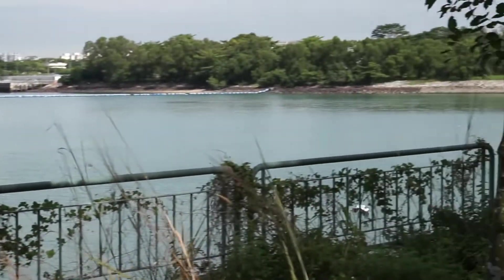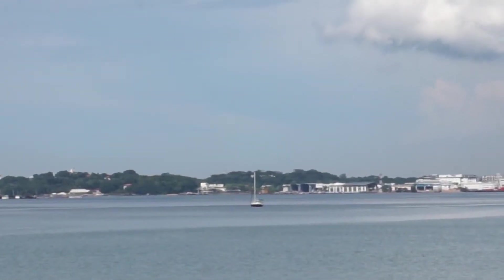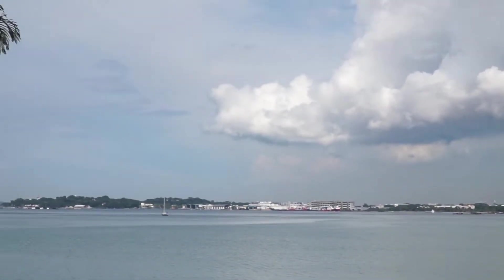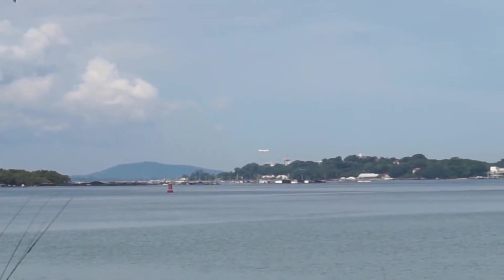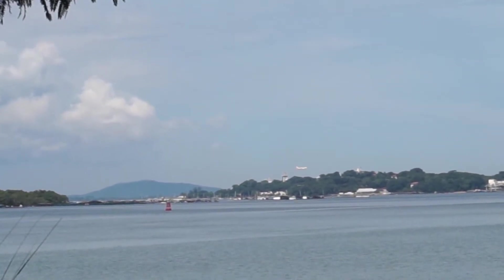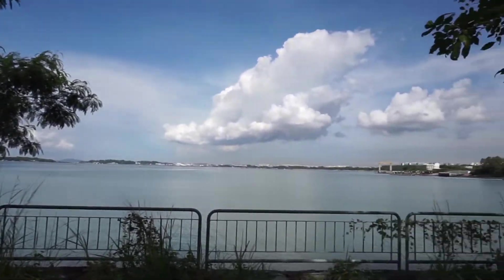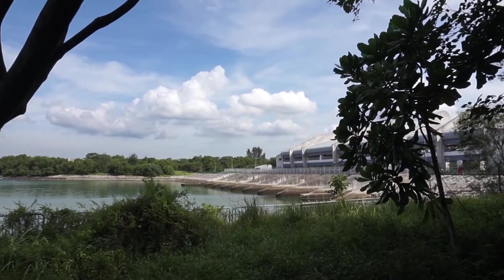In front here is the Lorong Halos Jetty. Those houses over there would be Pasir Ris, and then there's the dam — which is the Serangoon Reservoir Dam. At the distance you can see the plains landing; that area there should be Changi Village. Anyway, here is the Serangoon Reservoir Dam.